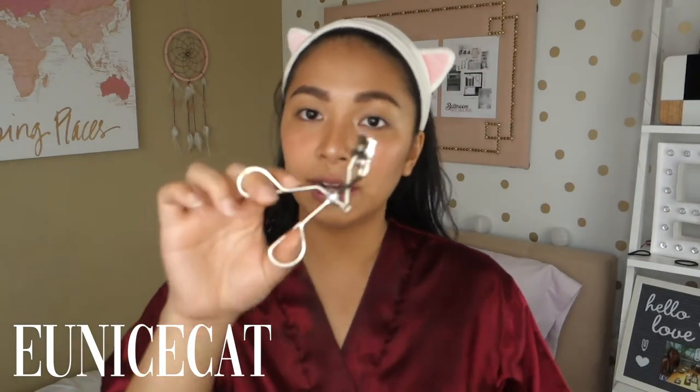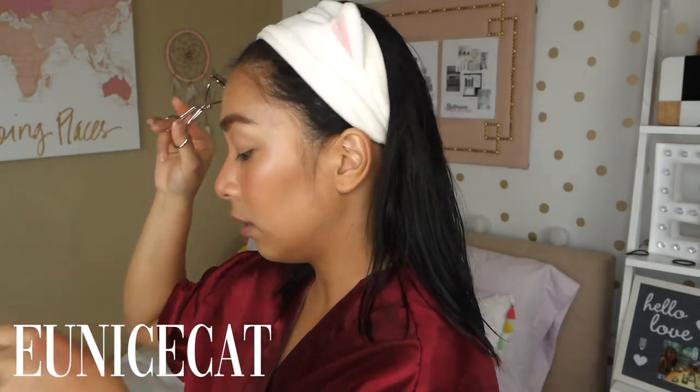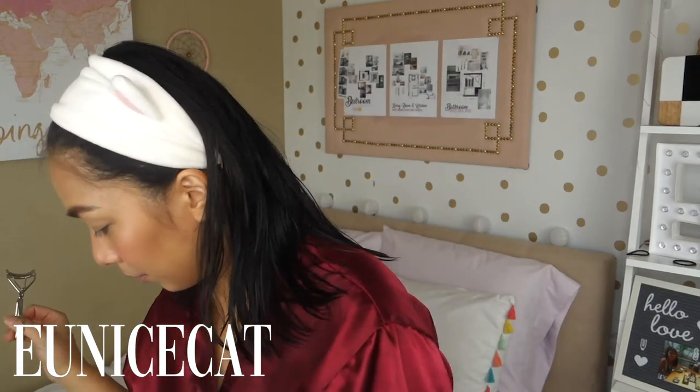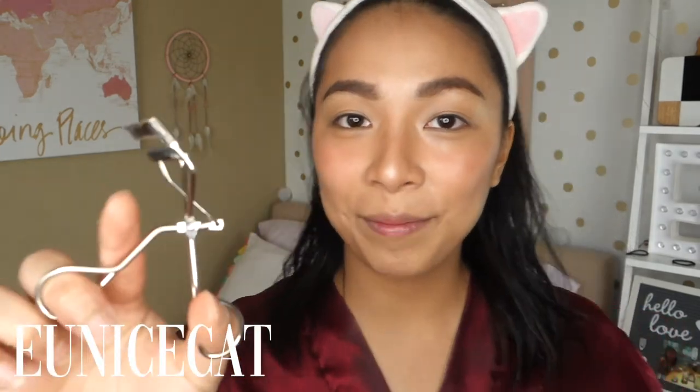Now let's do lashes. My eyelash curler is the Shu Uemura — a super favorite. My boyfriend just replaced it with a new one. This lasts me about one year to two years usually. My last one lasted two years. This is already my second one. Anyway, let's curl the lashes first.